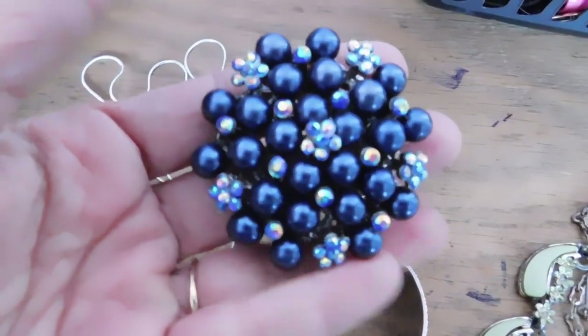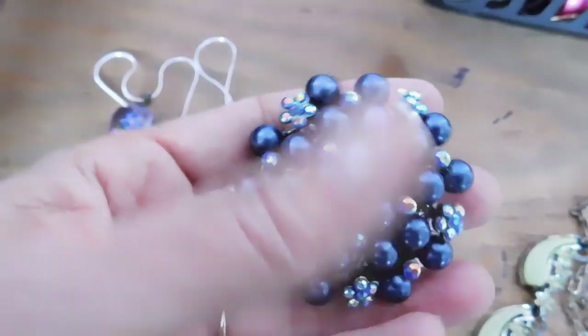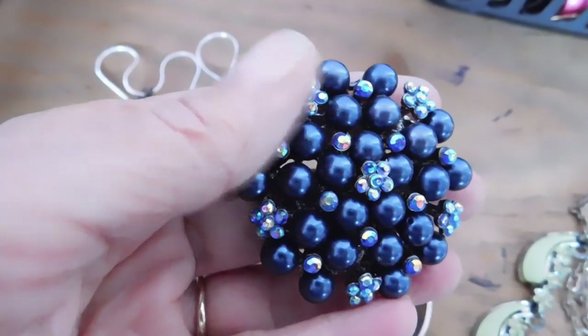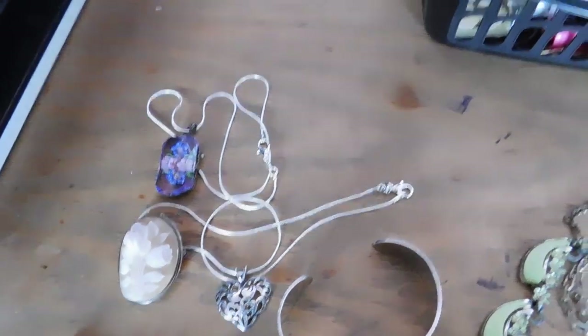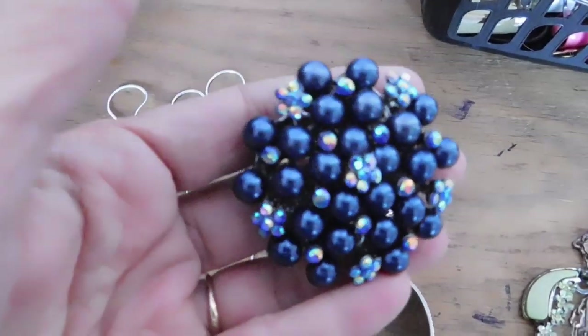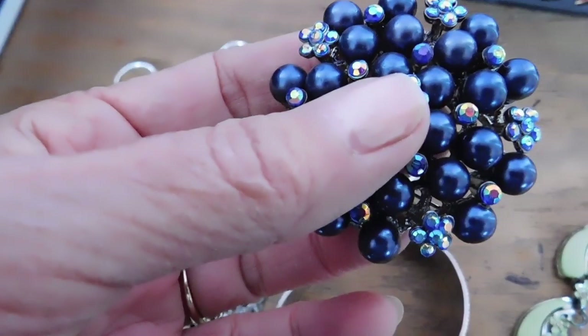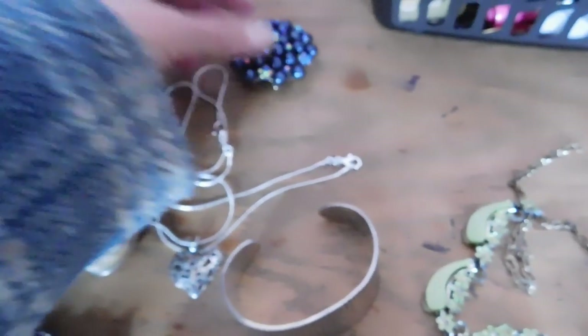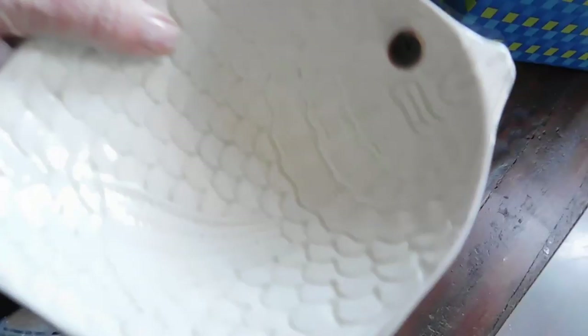This mid-century faux black pearl and rhinestone piece — they're like little aurora borealis rhinestones — it's a really neat big piece and that sold for $18.